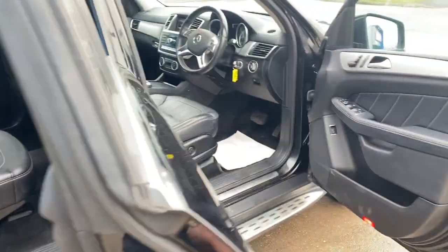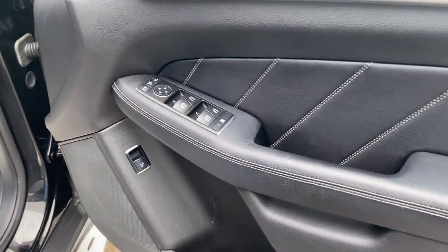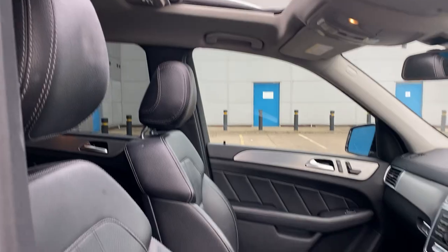Leather seats as you can see. Electric moving seats, power folding mirrors, electric windows, electric tilt-and-slide sunroof.